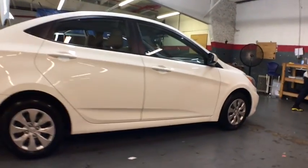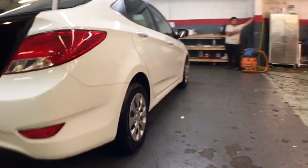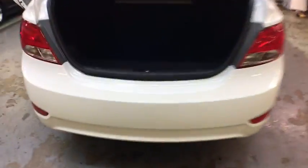This vehicle has less than 50,000 miles. Here are some of this vehicle's great options: front wheel drive, trip computer, power door locks, electronic stability control.